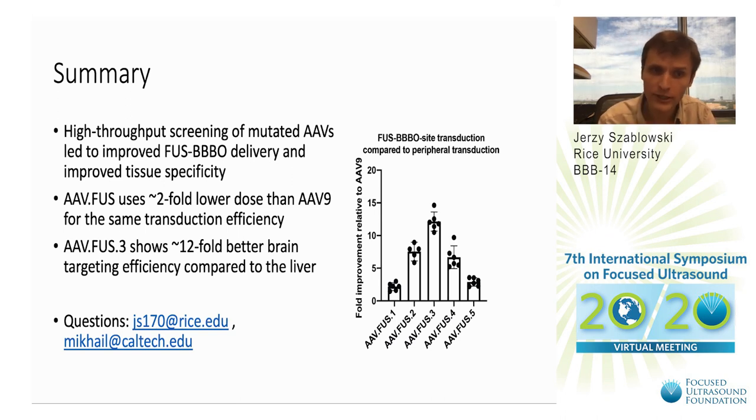If you have any questions, feel free to email me at js170@rice.edu and I will be happy to respond quickly.